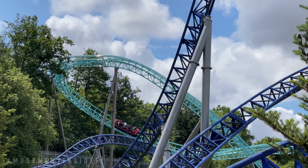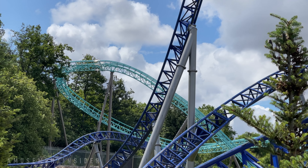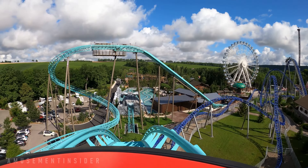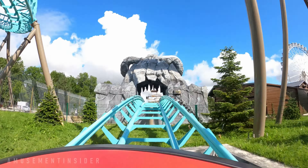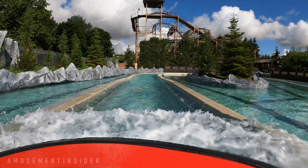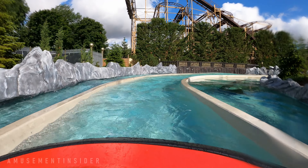There's no airtime on the curved hill or throughout the layout, but the drop is shaped in a way that gives a nice surprise floater moment before the second air hill and splashdown. It's a fun coaster worth getting on, and next we headed over to the Mach Wild Mouse next door.